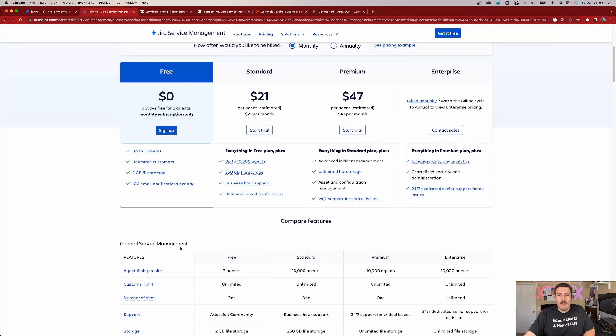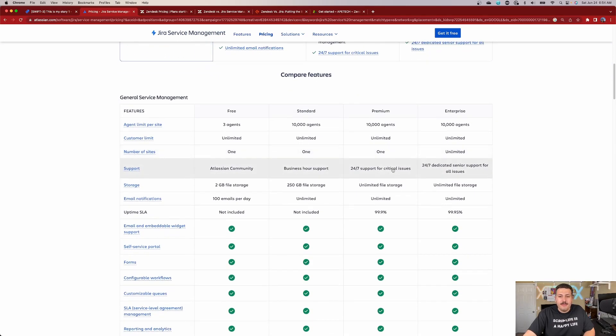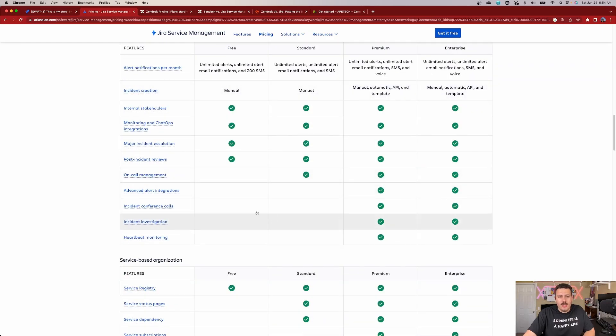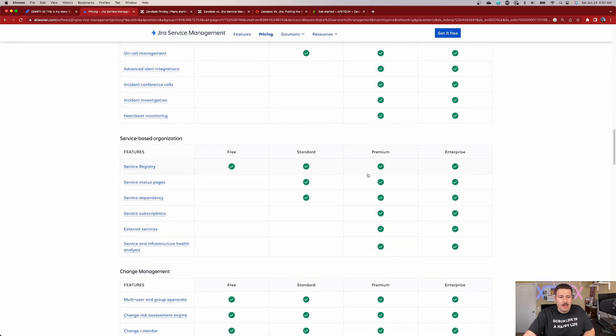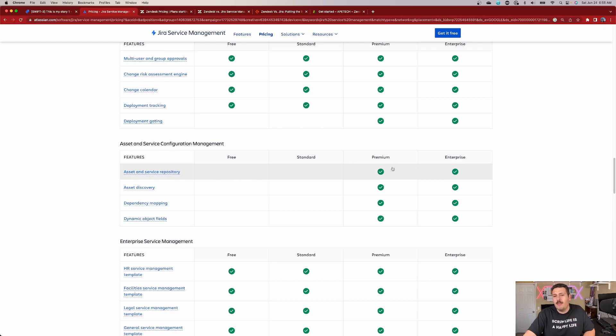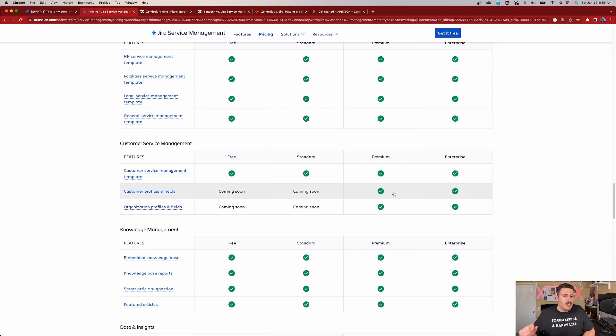And most importantly, when you do start paying for things, notice that it's $21 a month, or $47 for all the bells and whistles. So $47 a month is going to get you pretty much everything that Atlassian has to offer. You still get a lot of functionality — cool features such as incident management, a bunch of change management items, asset management and configuration management. A lot of really great stuff for just $47.